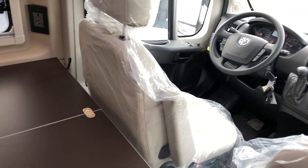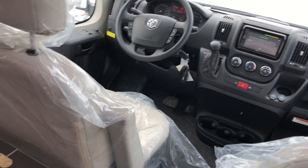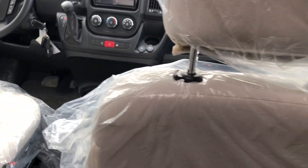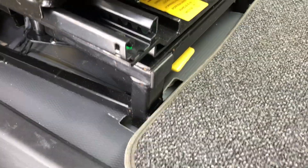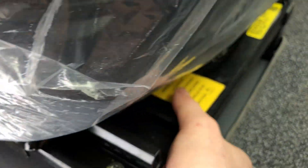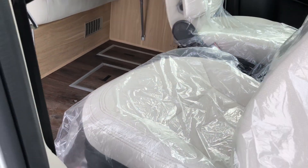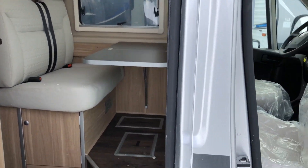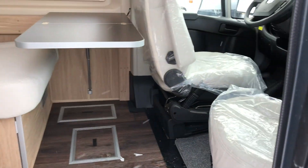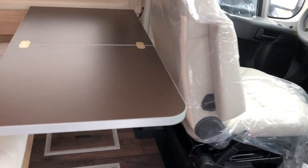The front seats swivel around. You hold the yellow tab at the bottom, push it up, and the chair swivels. Both chairs will swivel so you can both face the TV or the table.